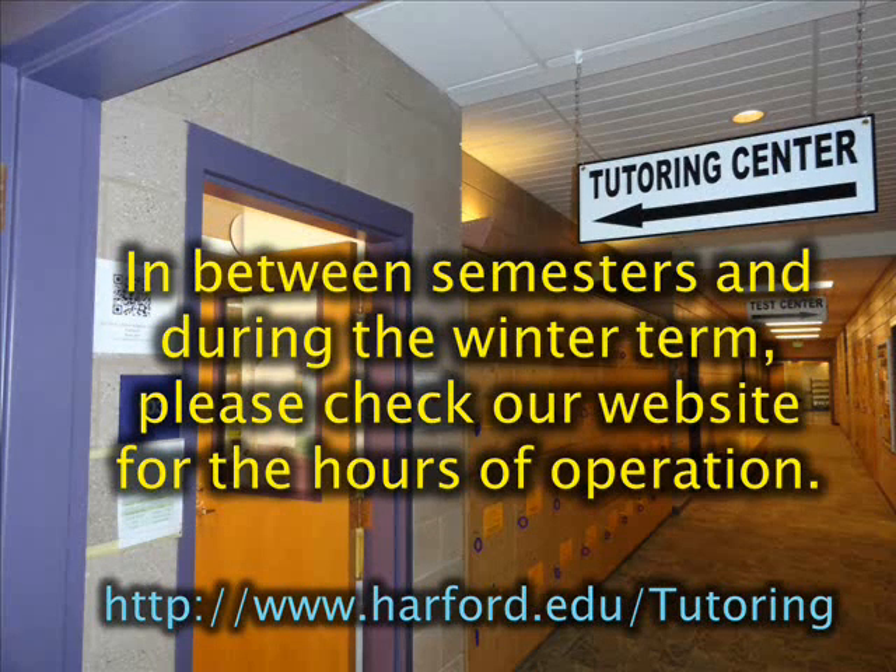In between semesters and during the winter term, please check our website for the hours of operation at www.hartford.edu.